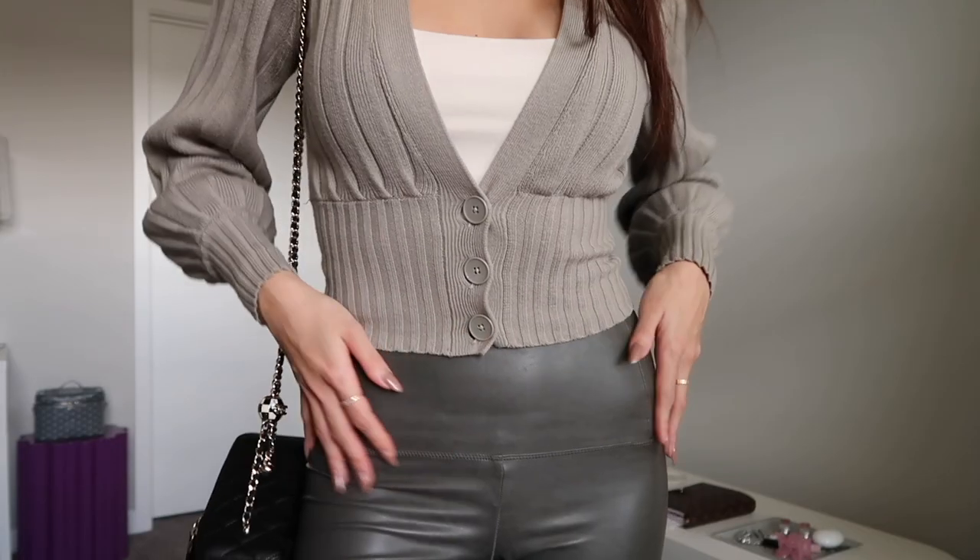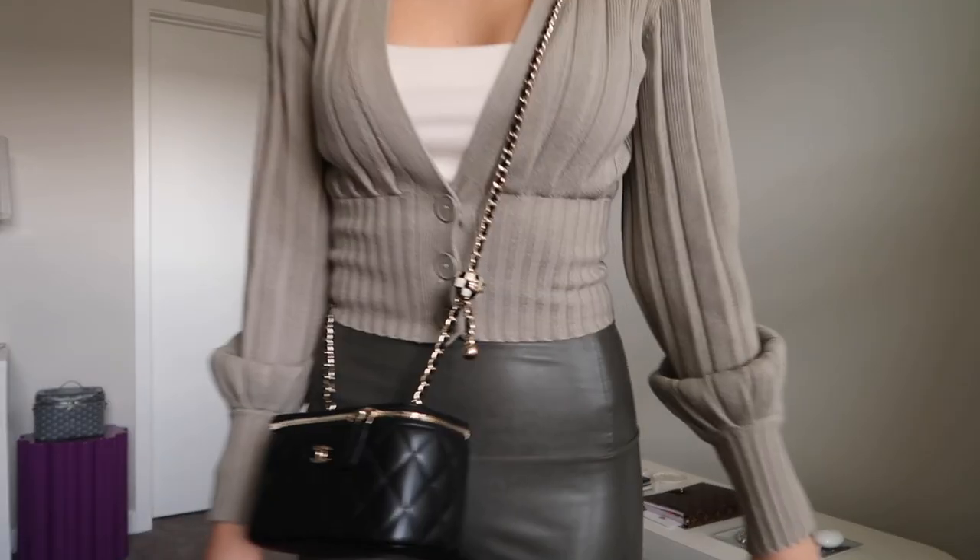Moving on to cardigans — there's one that Aritzia does that I have in three different colors: their plunge cardigan. When something's popular at Aritzia, they keep bringing it back in different colors season after season, and they still make it. I've had mine for at least six years. I still think it's somewhat classic — it's flowy but cinches you in at the waist, giving you a nice shape, and looks flattering with so many bottoms. Let me know what you guys think.